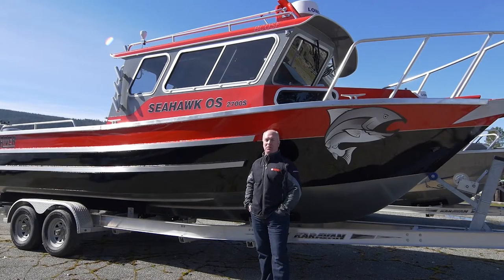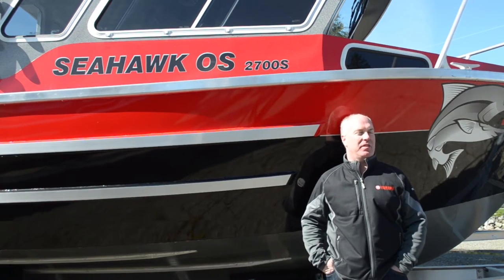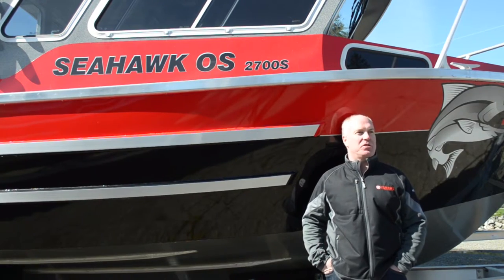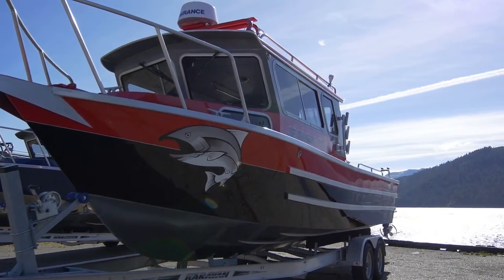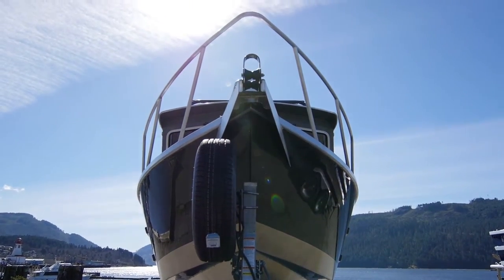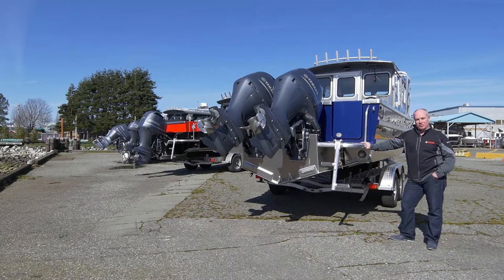Hello, I'm Mike Hudson, dealer principal at Port Boathouse on Vancouver Island. We just want to walk you through our impressive lineup of North River Offshore Series boats. The North River Offshore Series boats come in lengths of 23 feet, 25, 27, each with a beam of 8 foot 6. We also have the new 29 foot hull with an impressive 9 foot 6 beam.